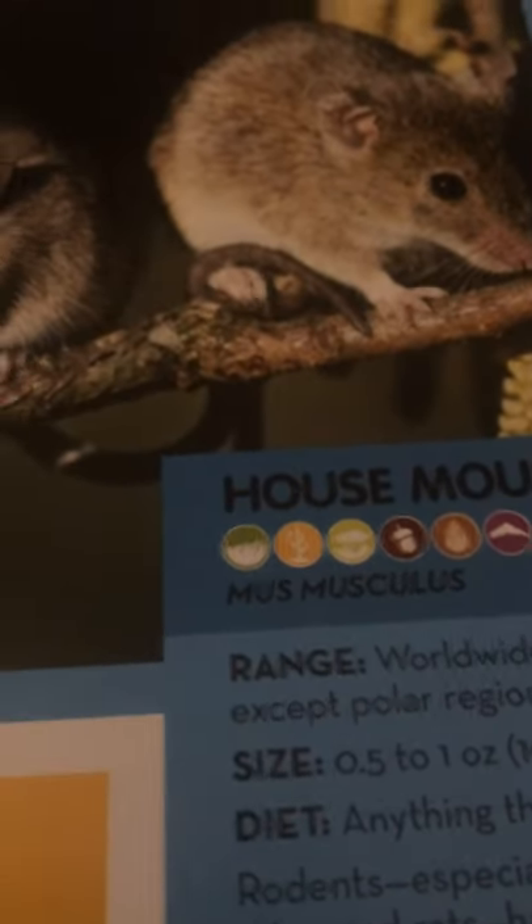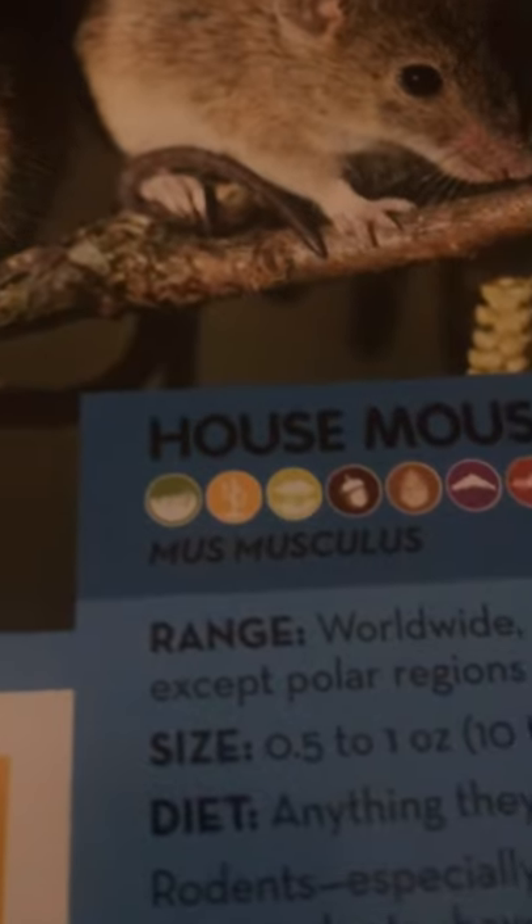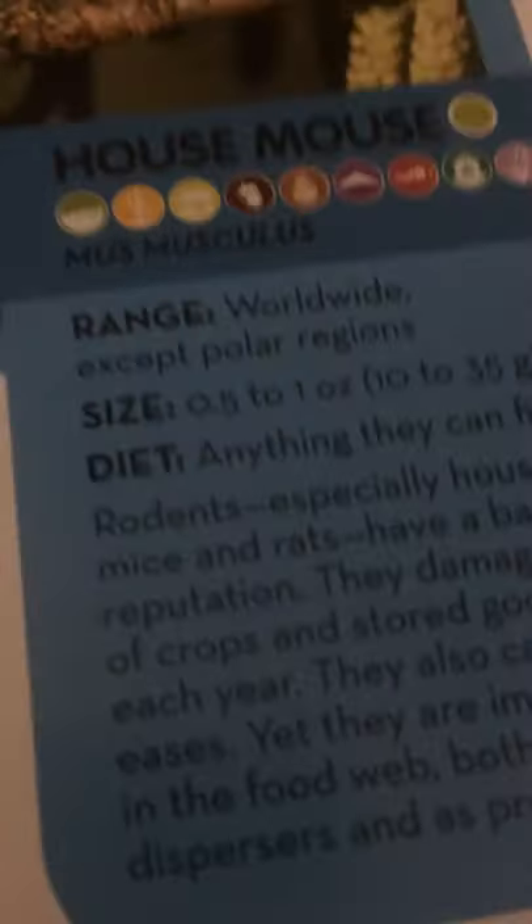House mouse. House mice live everywhere except polar regions. They are 0.5 to 1 ounce, or 10 to 35 grams, and eat anything they can find. Rodents, especially mice and rats, have a bad reputation. They damage tons of crops and stored goods each year. They also carry diseases, yet they are important in the food web, both as seed dispersers and as prey. Mice may look like pests, but sometimes they are good helpers.